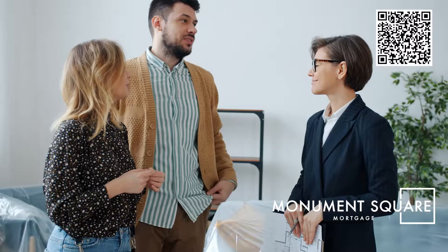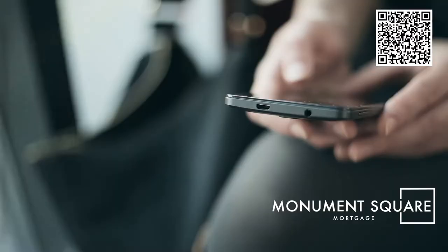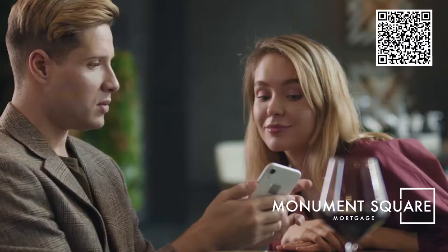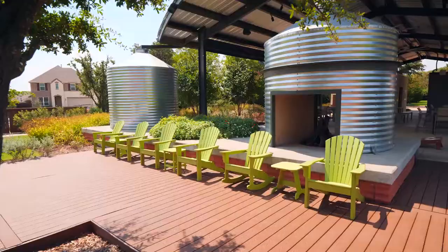At Monument Square Mortgage, we have the perfect blend of technology and people to give you the very best of both worlds. If you're comfortable online, we have the best app in the industry. If you prefer working closely with a loan officer, we have the best local team available. And for those who want to combine an online experience with a personal loan officer, our process is designed for that as well. Give us a call today.